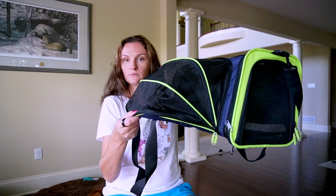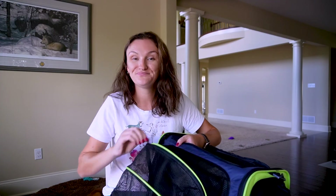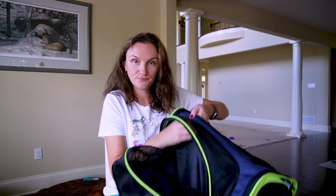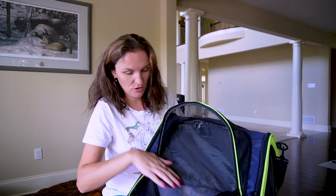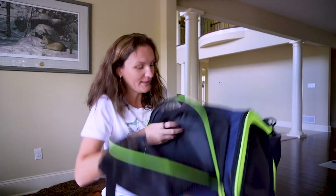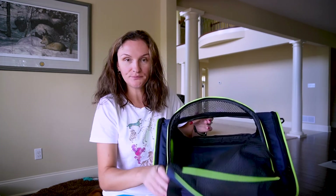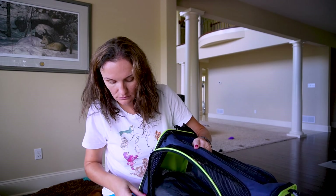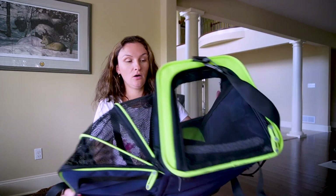You can unzip inside here — dirty because my dogs travel there and I didn't wash it. You can unzip it and extend it like this, and your dog has so much more space on the plane or in the car.